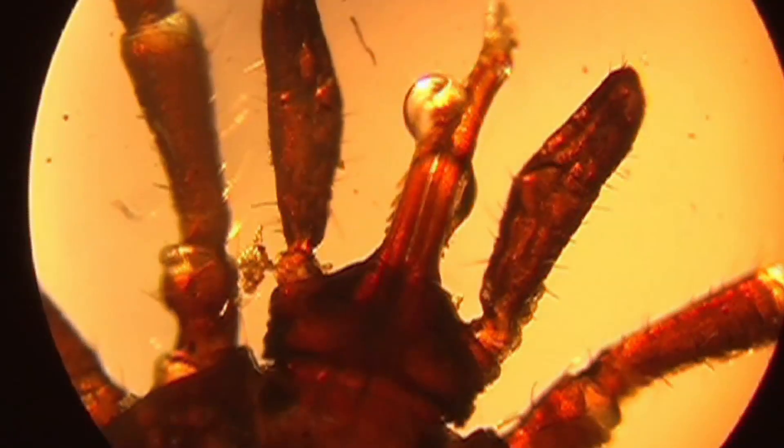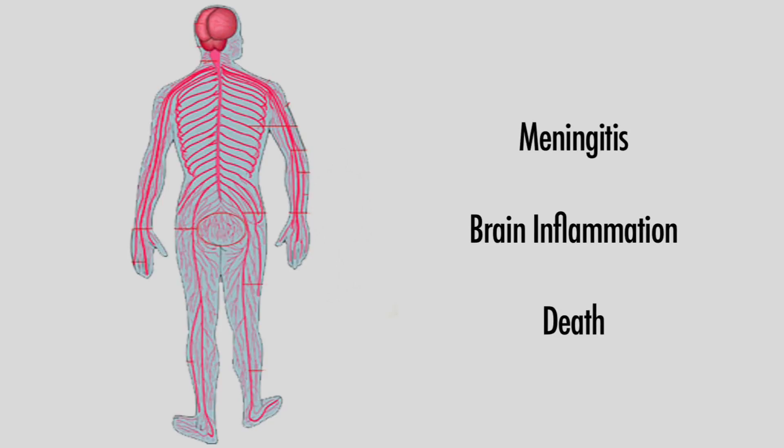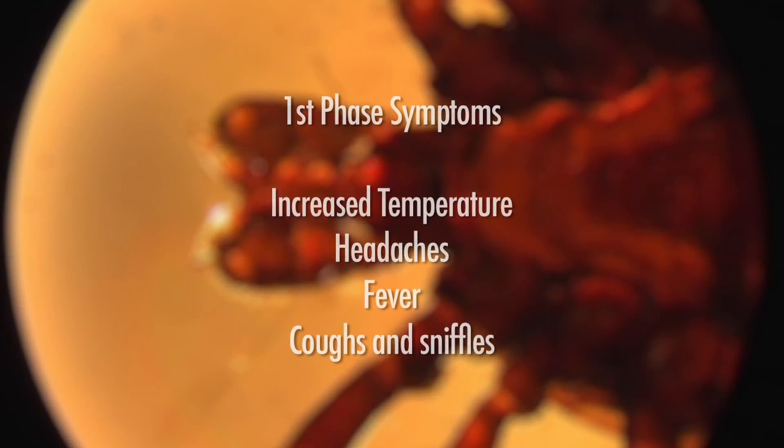Another disease carried by some ticks in Europe is tick-borne encephalitis, or TBE — a viral disease that attacks the nervous system and can result in serious meningitis, brain inflammation and death. TBE incubation time is 6 to 14 days, and at first it can cause increased temperature, headaches, fever, a cough and sniffles.